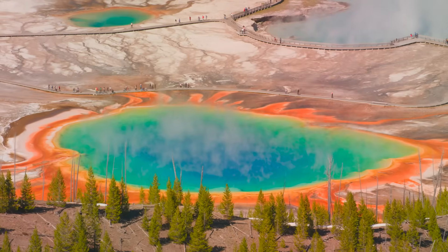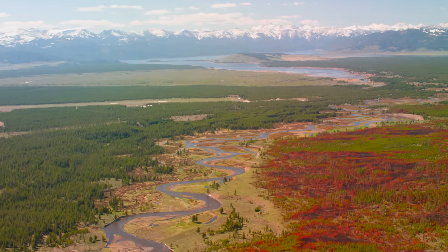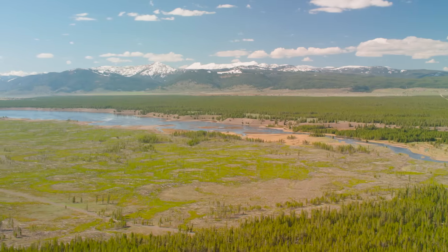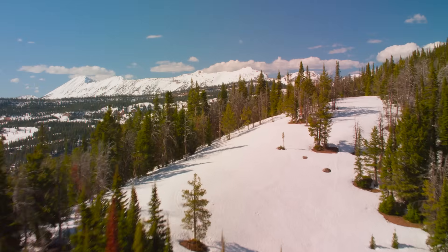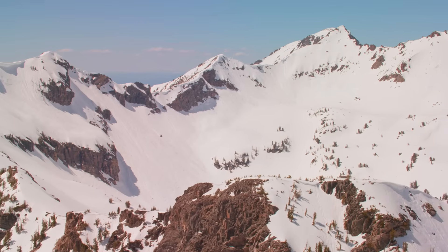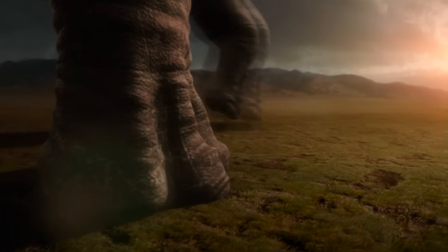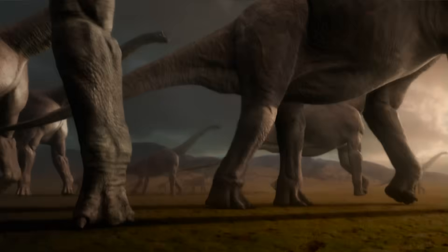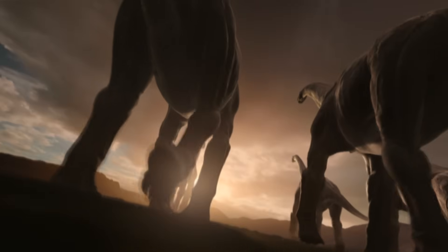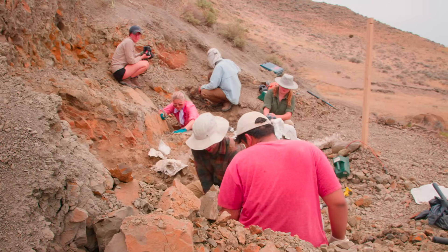Yellowstone isn't just famous for its geysers and wildlife — the region is a fossil treasure trove. Many features of present-day Yellowstone stem from the Pliocene, about 10 million years ago, when the entire region, including the Rocky Mountain chain, was being slowly uplifted by giant earth movements to heights several thousand feet above its previous level. Sixty million years earlier, in the Cretaceous, the flatter, more gentle landscape was the perfect place to be a dinosaur. A lot of different people have worked out here and built up our fossil collections and geological record, and without those people we couldn't tell a story about Triceratops.